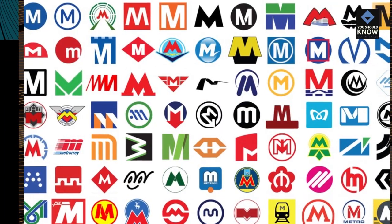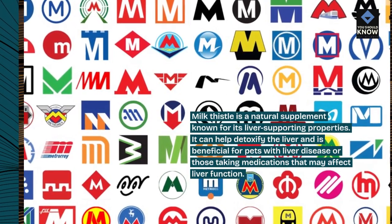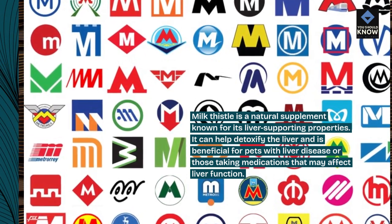10. Milk thistle. Milk thistle is a natural supplement known for its liver-supporting properties. It can help detoxify the liver and is beneficial for pets with liver disease or those taking medications that may affect liver function.